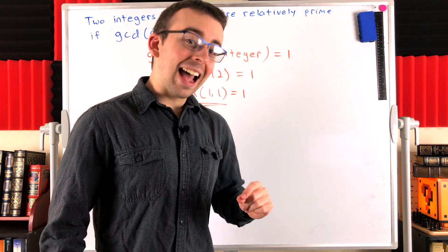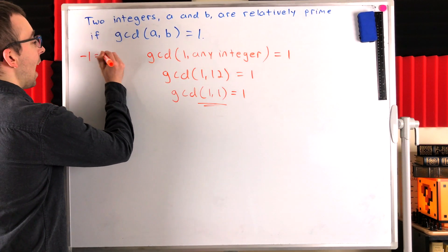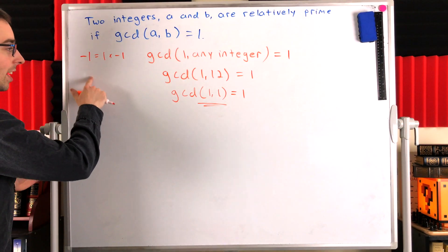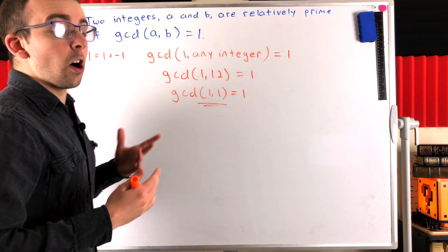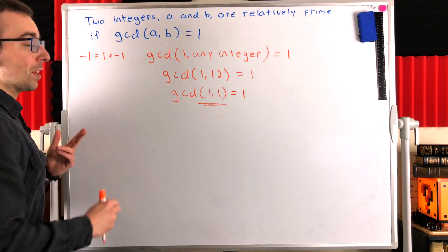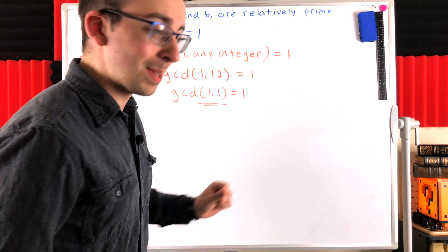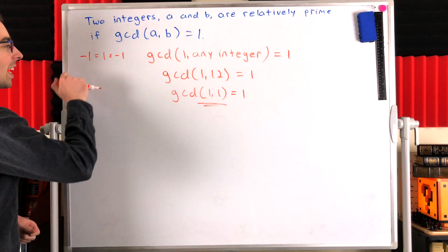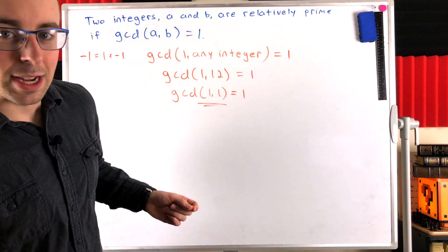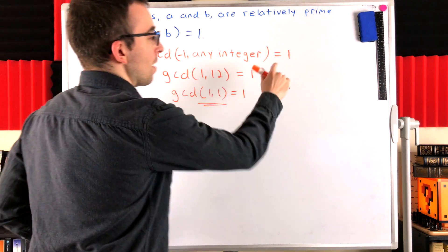There's actually another integer that has the same property. What integer do you think it is? Of course, it's negative one. We can write negative one as one times negative one, so positive one clearly divides negative one. In fact, positive one is the only positive divisor of negative one. So it has the same property as one — that one is its only positive divisor. For the same reason, negative one will be relatively prime to every integer, because one is the only positive divisor of negative one, and one is a divisor of every integer. So the greatest common divisor of negative one and every integer will be equal to one, just like it is for positive one.